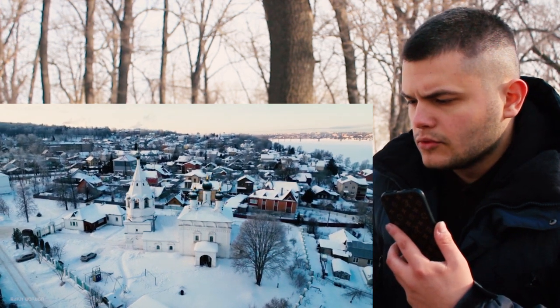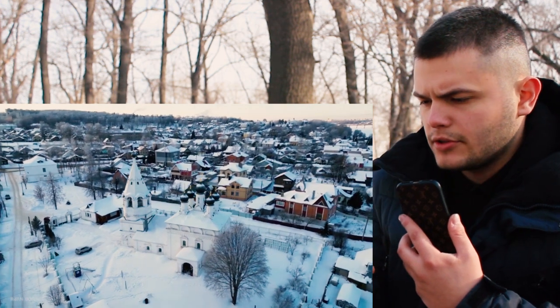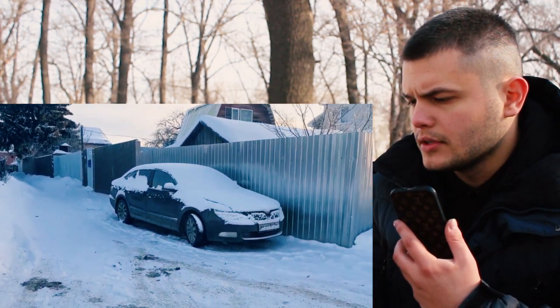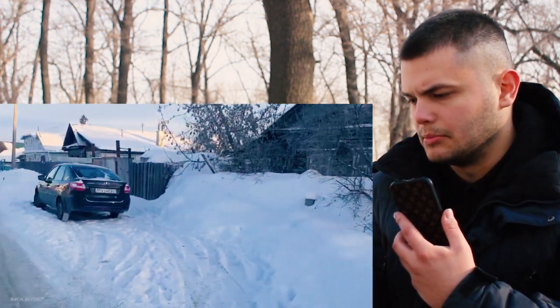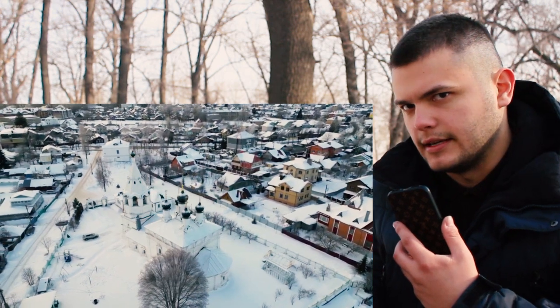Hello friends, we're in Russia in a small village near the Volga river. It's minus 35 degrees outside now. And we're here to find out how the DJI Mini 3 Pro drone will behave in such cold conditions, for which of course it's not designed.